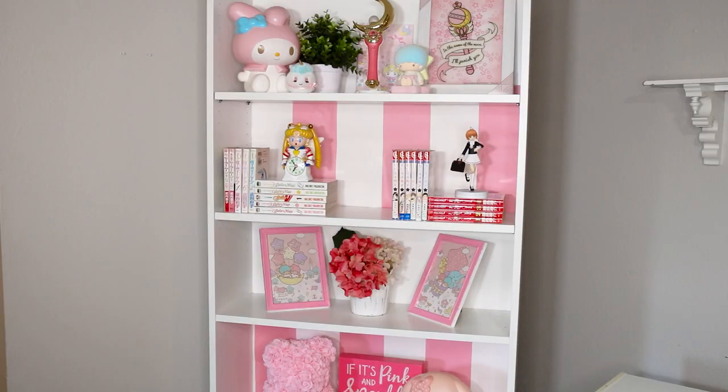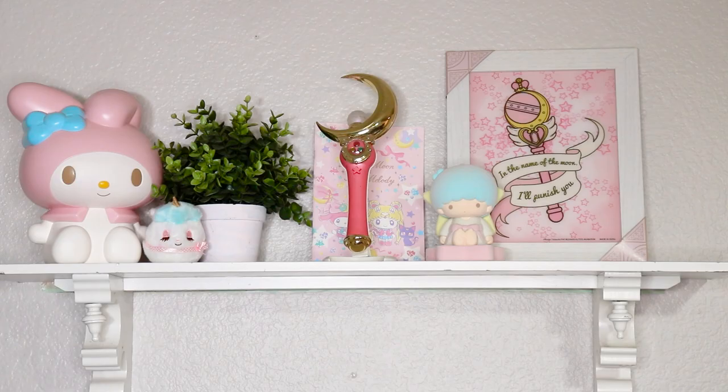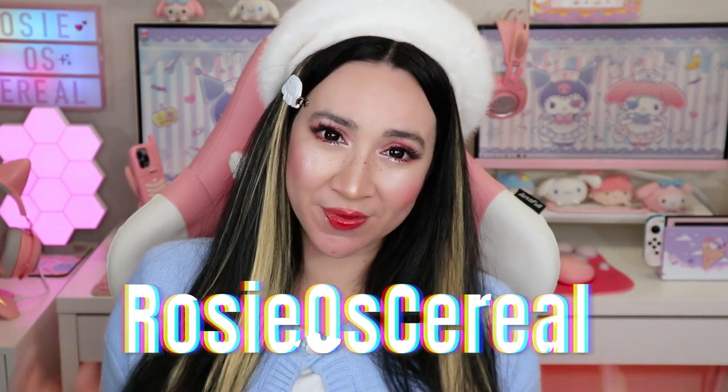And there you have it — five quick tips to leveling up your mundane or perfectly symmetrical looking bookshelves, bookcases, and cubbies that you might have been thinking of redoing. If you want to see more room tips, please check out my other videos here on YouTube. I do a lot of kawaii room content, so be sure to subscribe to my channel if you haven't done so already. Also check me out on Instagram where I post a lot about Sanrio and my kawaii room. My name is Rosie, this is my channel, Rozeo Cereal — thank you so much for watching and I'll see you next time.